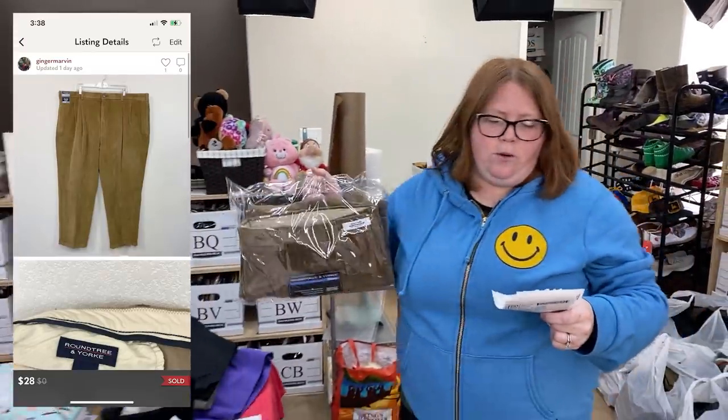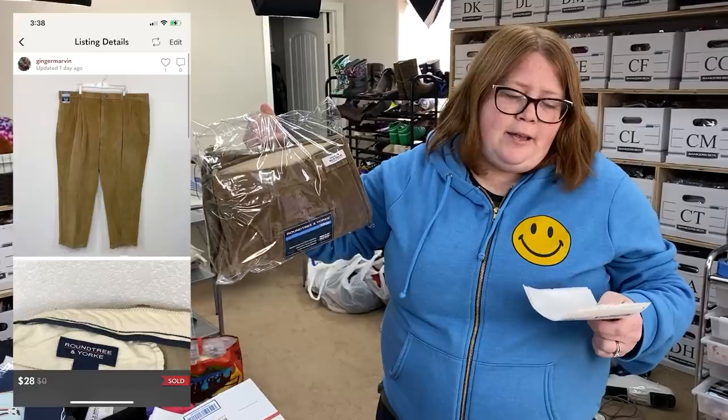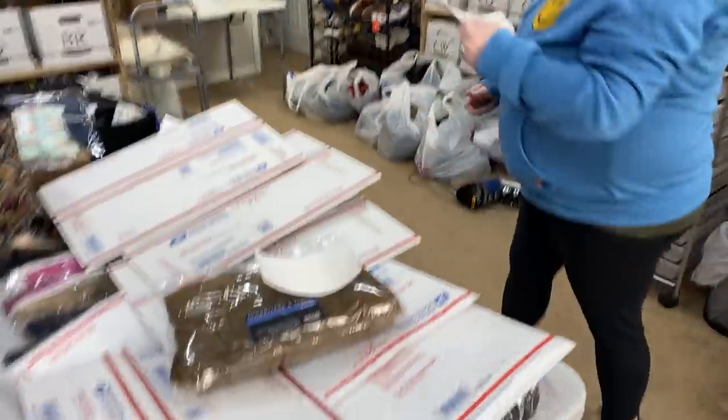A pair of Roundtree and York corduroy pants — someone bought full price on Posh for $28. I had $3.44 into those. They're kind of large and folded weirdly, so I'm not sure what would be the best shipping — maybe a shoe box.